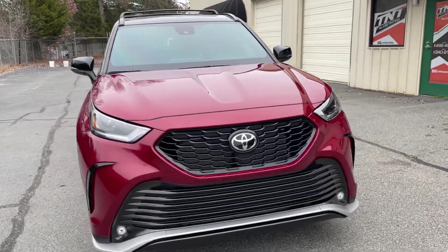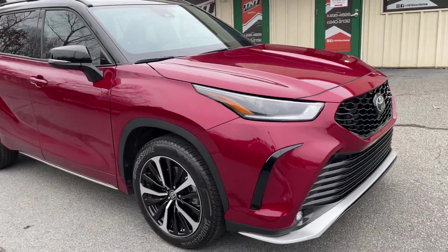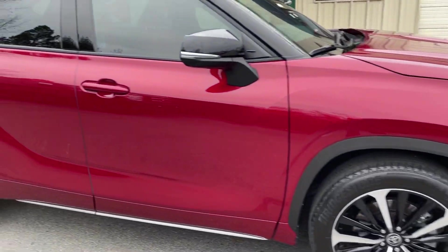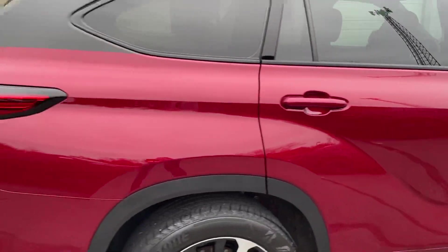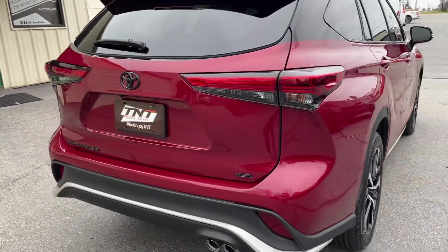This 2022 Toyota Highlander came in for a one-step paint correction on the full painted body of the vehicle to get out any light scratches and swirls that were in the paint, and then we topped it off with our Autobahn Light ceramic coating.